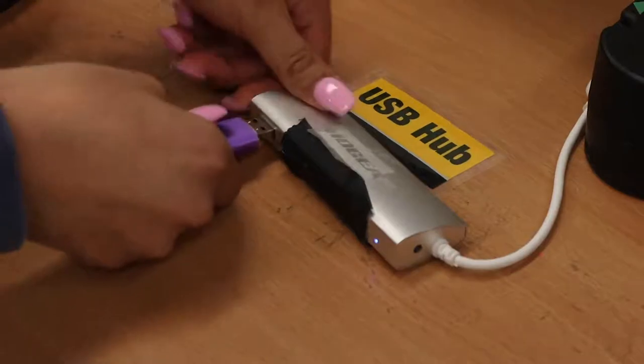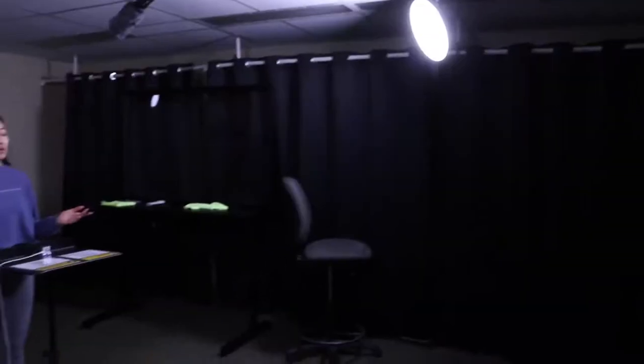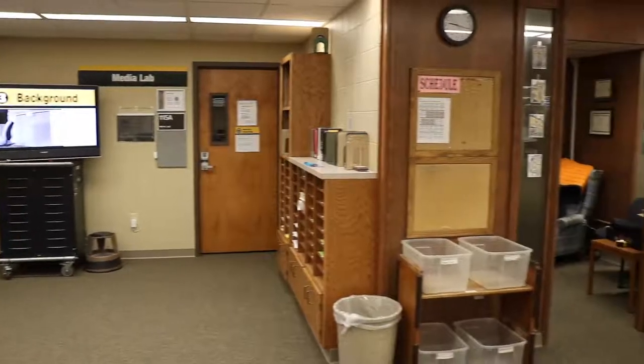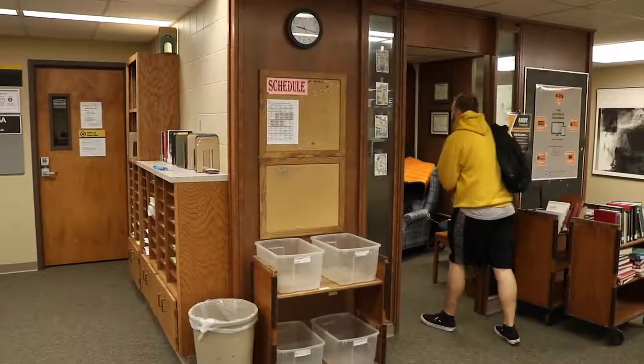Another room you can reserve is the Media Lab, a user-friendly, self-service video studio where even if you have no experience, you can produce a professional-looking video. If you do have questions, just pop in next door where the Learning Commons coordinator can provide guidance in recording and editing your video, or answer other software and technology questions you may have.